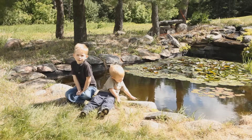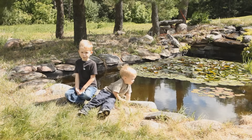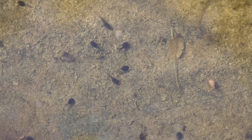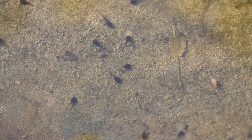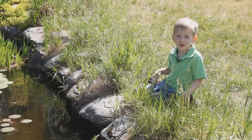The mummy frog came and laid eggs. When they hatched, they turned into tadpoles. Tadpoles are also called polywogs. Look, there's polywogs in our pond.